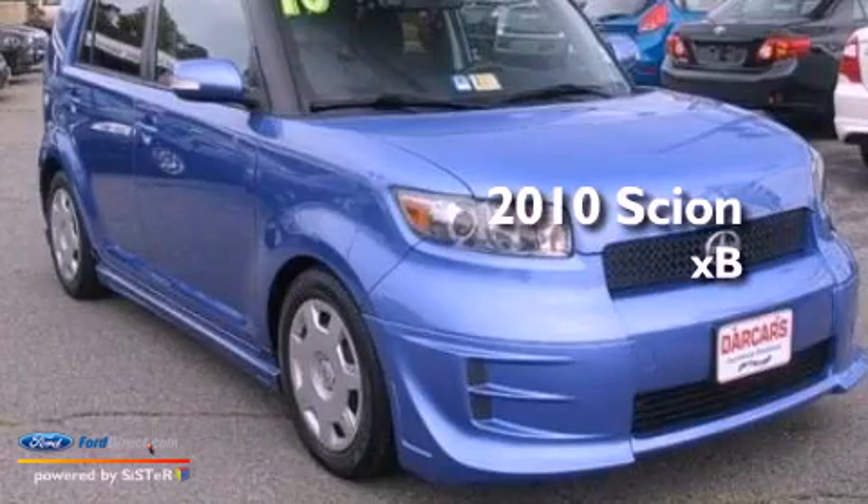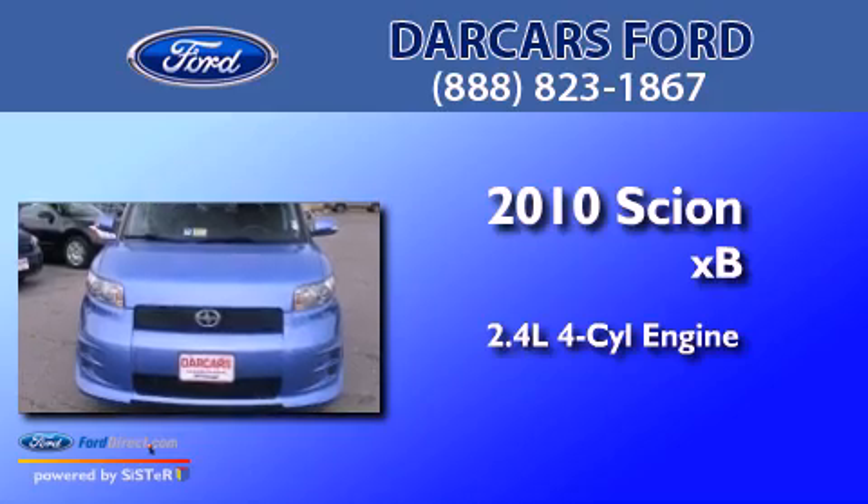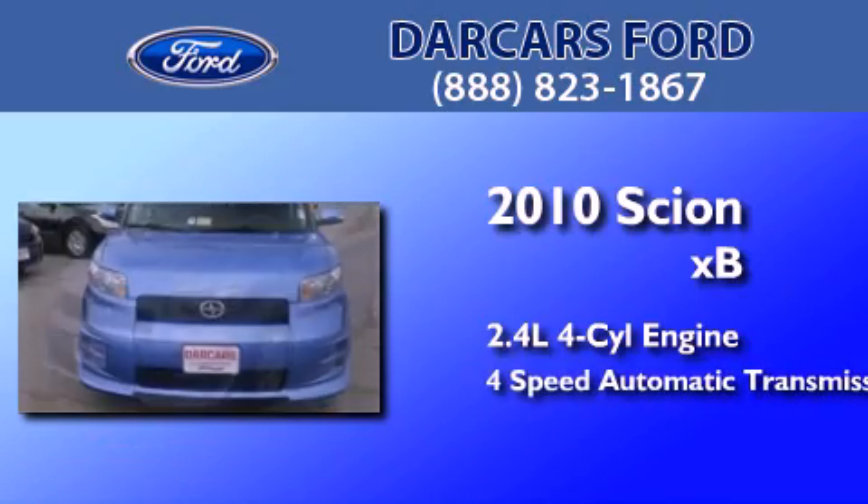This is a 2010 Scion XB. It features a 2.4-liter, four-cylinder engine and a four-speed automatic transmission.